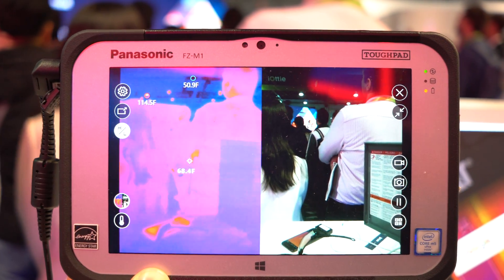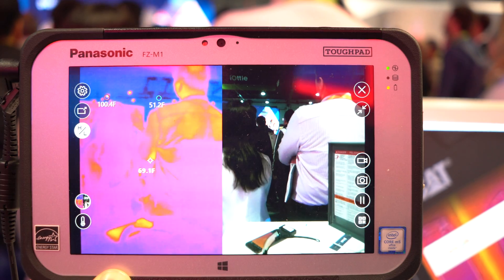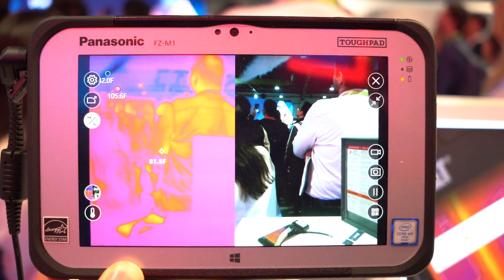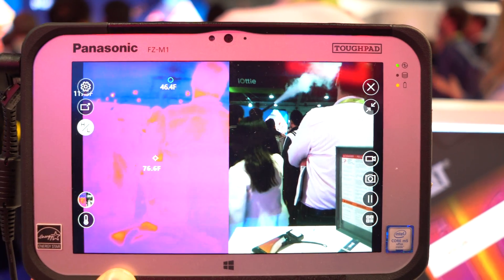Hey guys, Xavier here with Gotta Be Mobile. I'm taking a look at the Panasonic Tough Pad. It's the first tablet to have a thermal imaging camera built into it. This is made by FLIR and it's really cool.